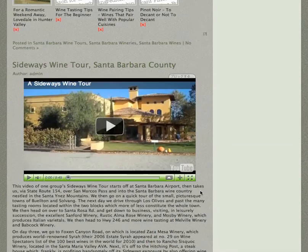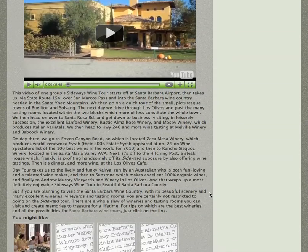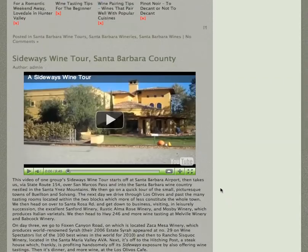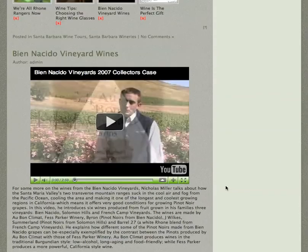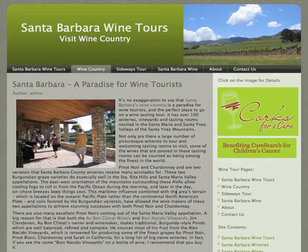Anyways, there's also the Sideways Tour. If anyone's ever seen that movie Sideways, that's the movie that really put the Santa Barbara wine country on the map. At any rate, I really recommend that you look into taking a wine tour of the Santa Barbara wine country, because it's really one of the best places in the world for wine.